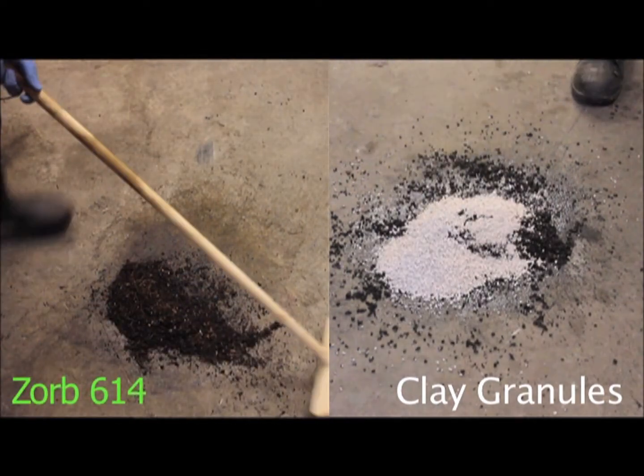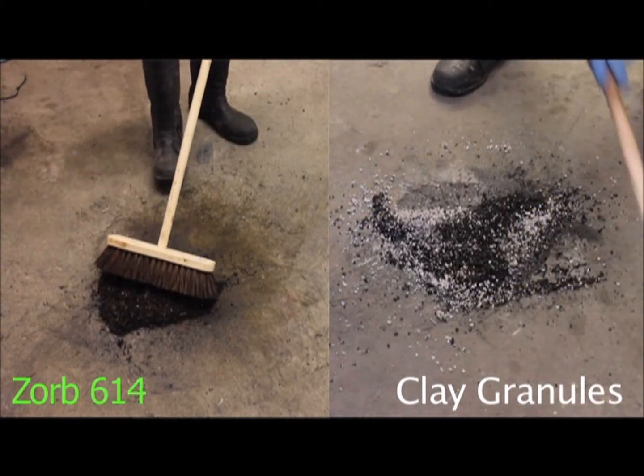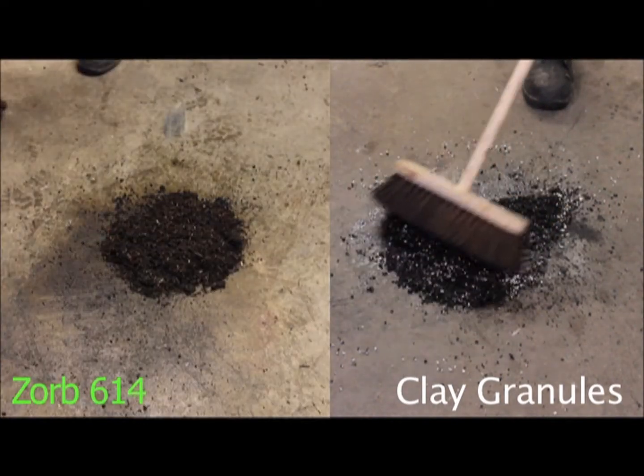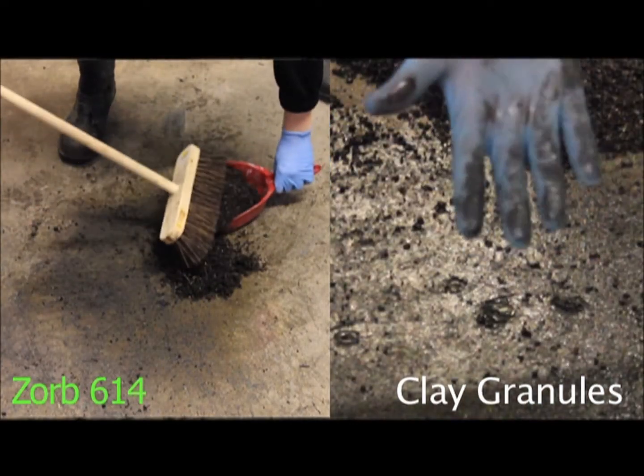As you can see, it requires three times the amount of clay granules to clean up the oil compared to the Zorb. Because of its small particles, it will absorb almost all the oil, making it easier to decontaminate the area and remove the slip hazard.